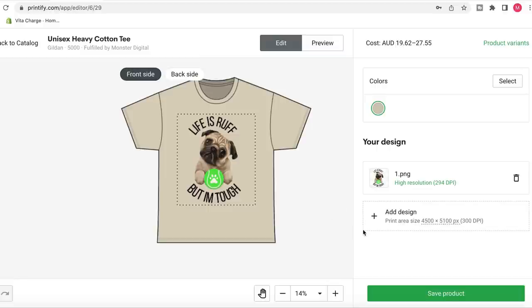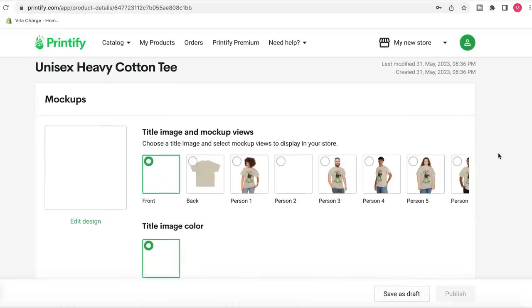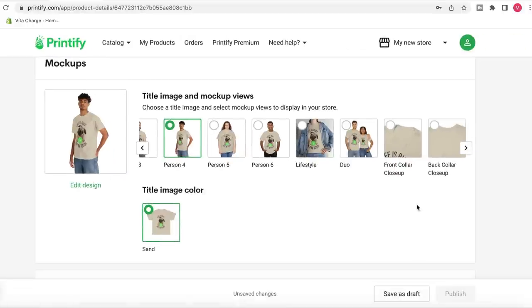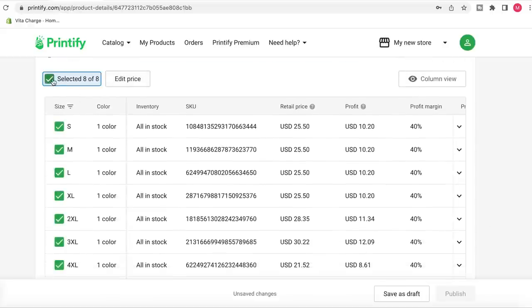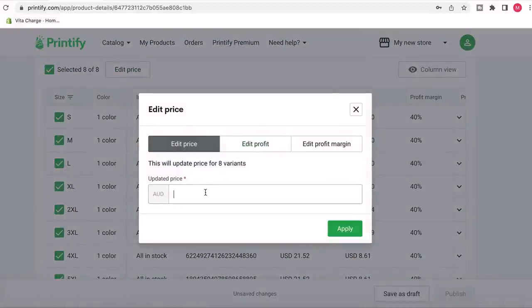All you have to do is save the product, and from there you'll get a mock-up generator. This is going to be the template for your listing when you register it on places like eBay and Etsy. You've already got images with people modeling the item, giving it that realistic appearance. You can then manipulate the title, item descriptions, and down the bottom, your price point. For this example, we're going to put the price at $35 with free postage. That shows you on the right-hand side what the profit margin will be. From there, you can integrate your store to places like eBay and Etsy, and it will automatically upload to get this thing sold.